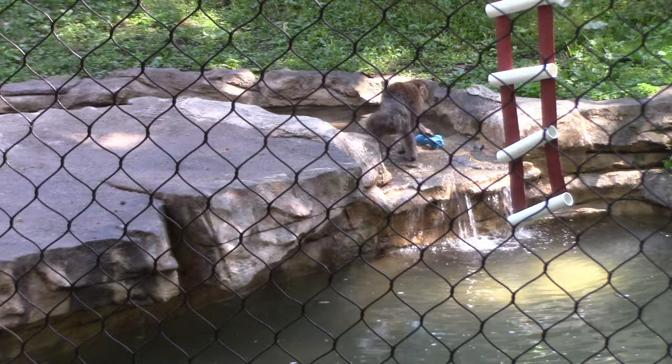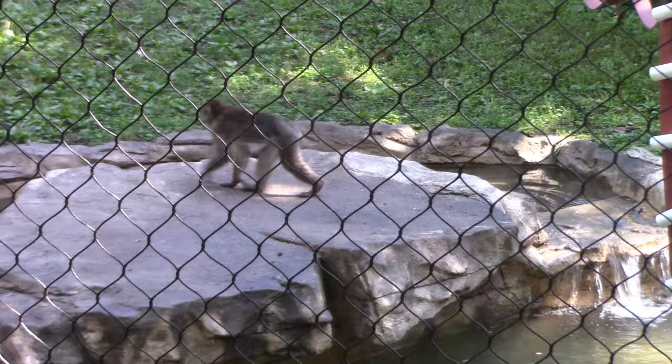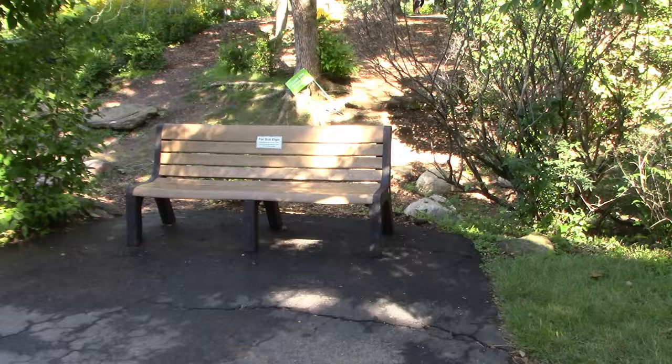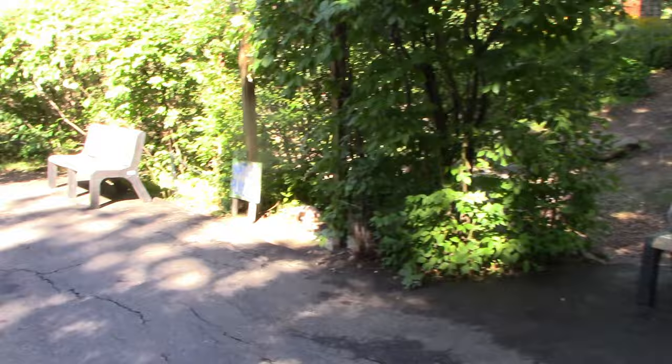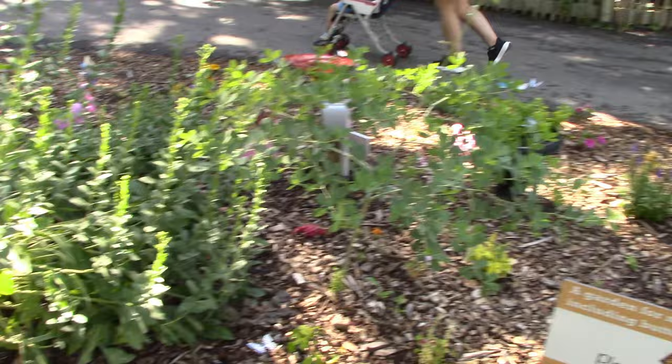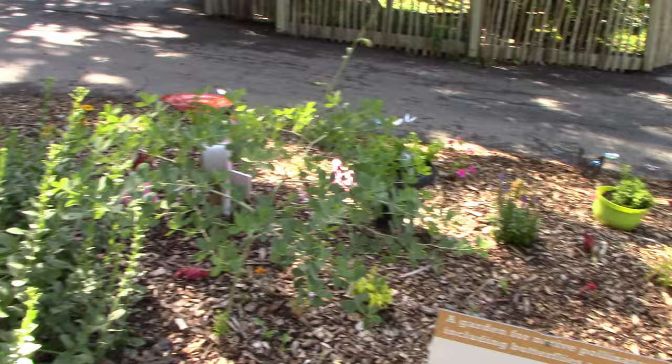Here's the other side view of the Japanese macaque habitat, right near the food stand. There's a juvenile here playing with some sort of toy. The zoo has plenty of benches to sit down and relax. There's a garden for native pollinators including butterflies and bees — it's a good idea to have plants that attract butterflies and bees because without pollinators we don't have food.